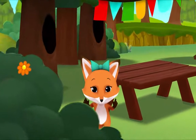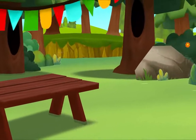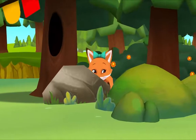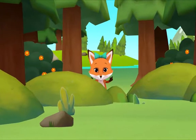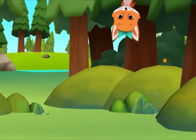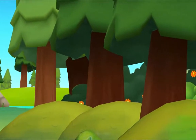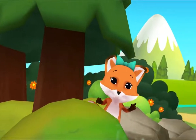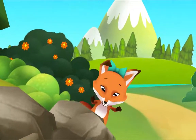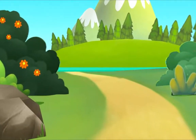Peek-a-boo, I see you! Peek-a-boo, I see you! Peek-a-boo! Peek-a-boo! Peek-a-boo! Peek-a-boo! Peek-a-boo!